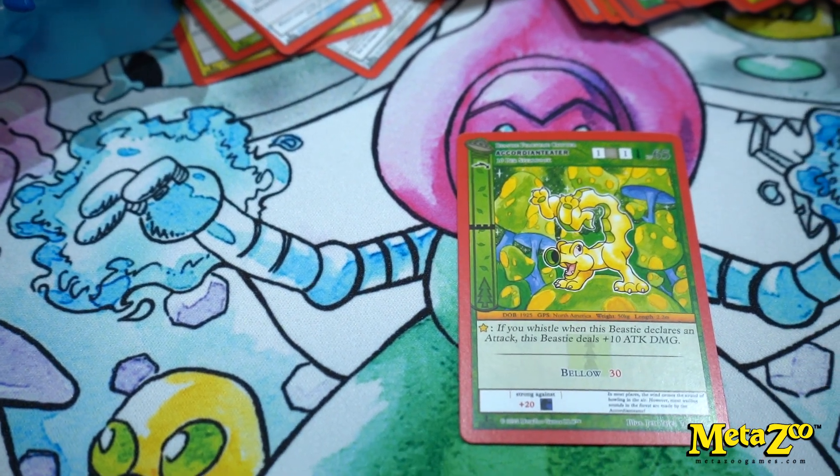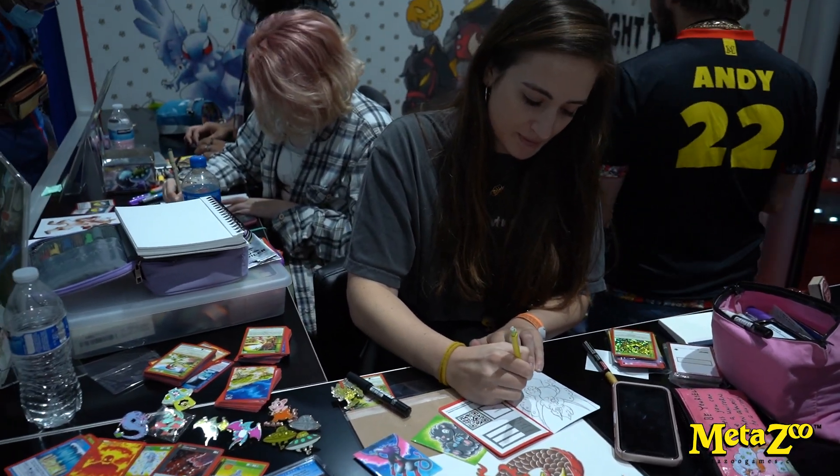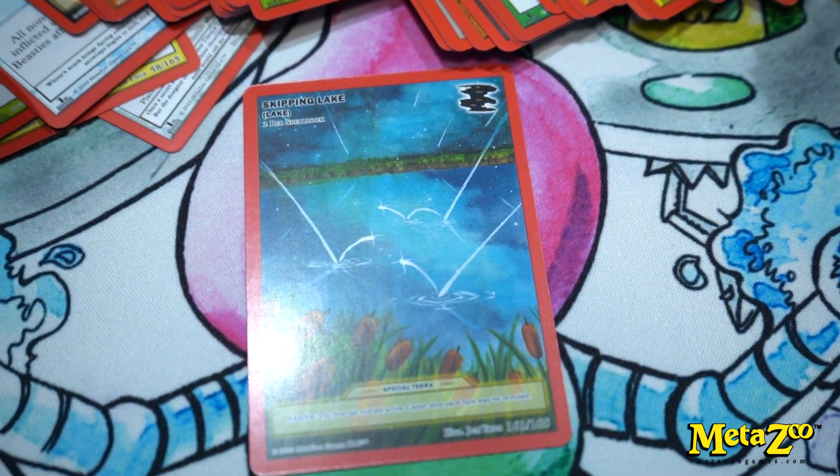Any other cards that you liked? I also did Ancorti Anteater, who's a crazy looking guy — he kind of looks like Swiss cheese, but he's really cute. Afton actually designed him, but I got to draw him for UFO. I also worked on quite a few Terras — I did the special Lake Terra, which is one of my other favorites. It's got the stars bouncing off of the lake.